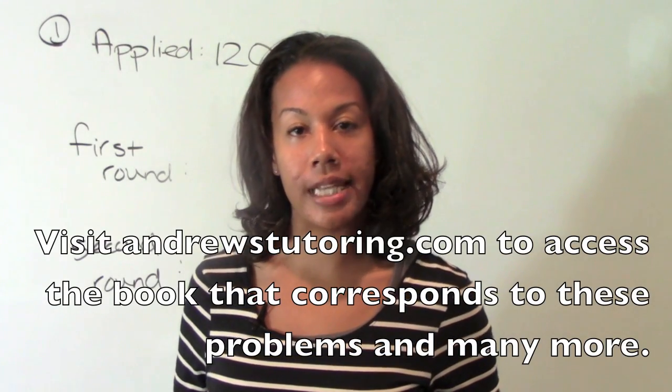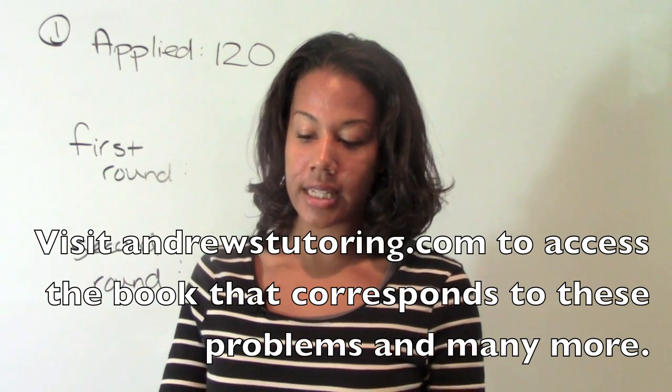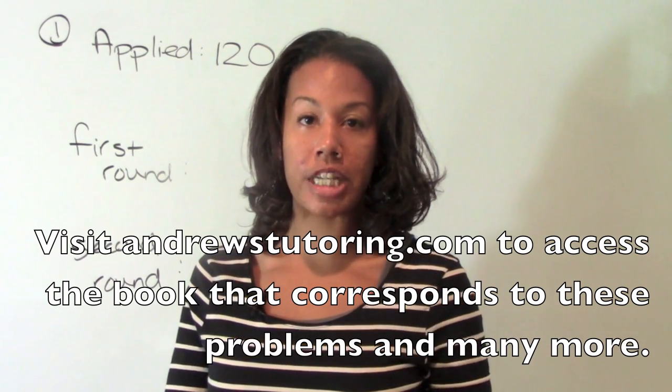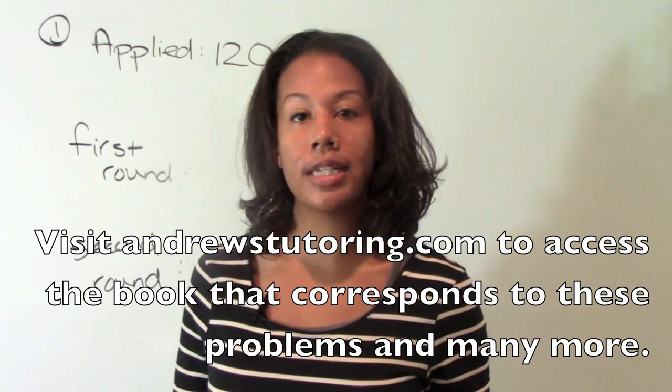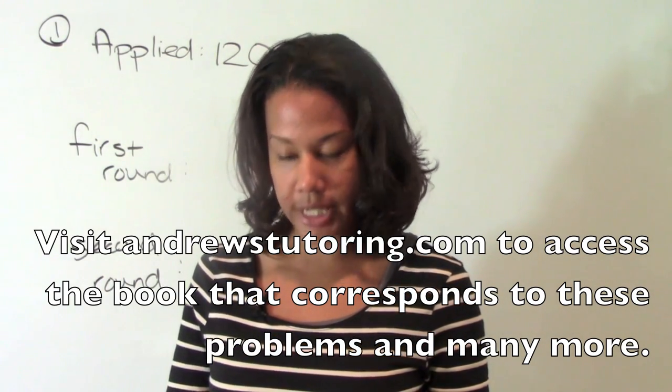Hi guys! Welcome back. I'm Julia. Today's tip of the day is, instead of sticking to one study location, alternating the room where you study improves retention. This tip is courtesy of the New York Times article entitled, 'Forget What You Know About Good Study Habits.'